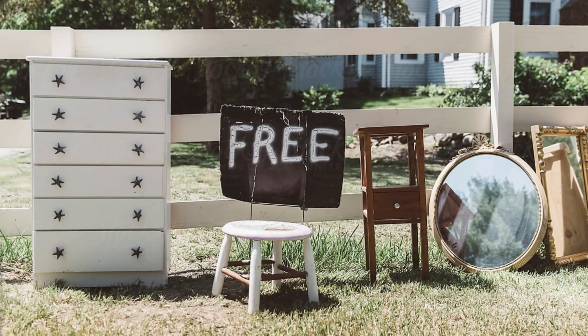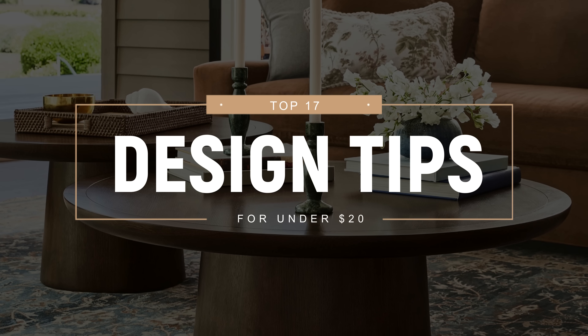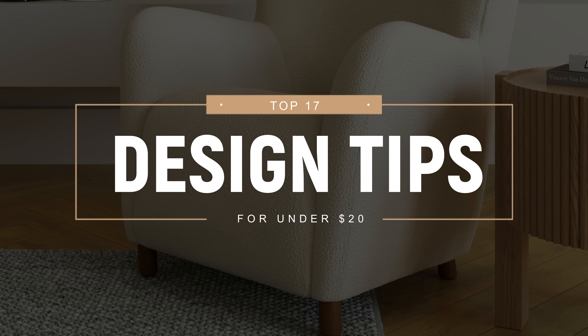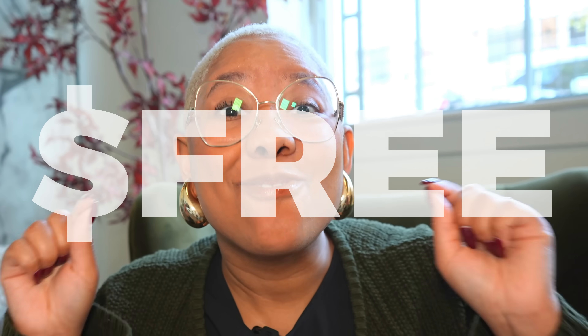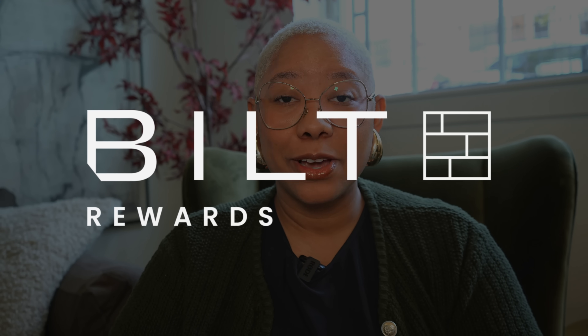Decorating your home doesn't have to break the bank, and I'm going to prove it to you with 17 ways to make your home look high-end and well put together for under $20. Many of these ideas are nearly free, and I can't wait to share them all in today's video. A huge thank you to Built for sponsoring today's video — I'll tell you more about Built Rewards a little bit later on.